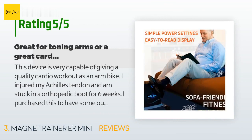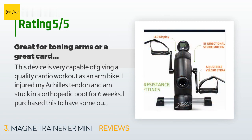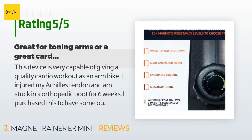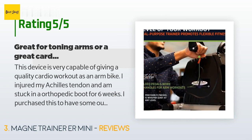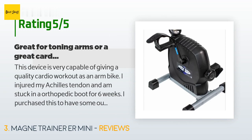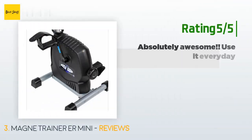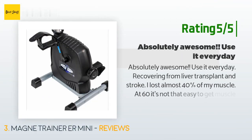A customer said: this device is very capable of giving a quality cardio workout as an arm bike. I injured my Achilles tendon and am stuck in an orthopedic boot for six weeks. I purchased this to have some outlet for cardio exercise. I use a Bluetooth Polar heart rate monitor to push myself during cardio workouts. In the first week my arms were not really strong enough to get my heart rate up enough; however, after I got into it I am able to do interval training — 40 seconds high intensity followed by 50 seconds low.